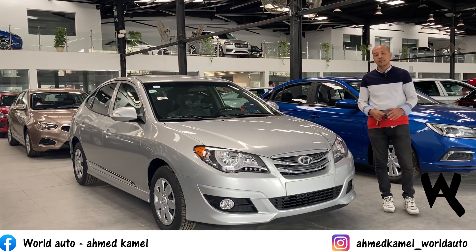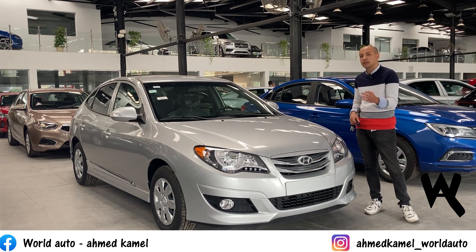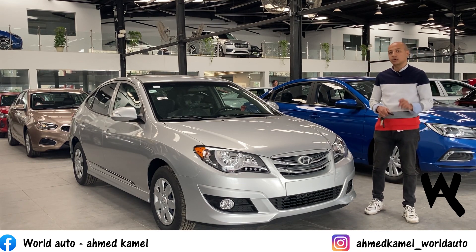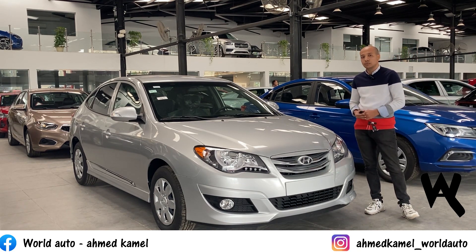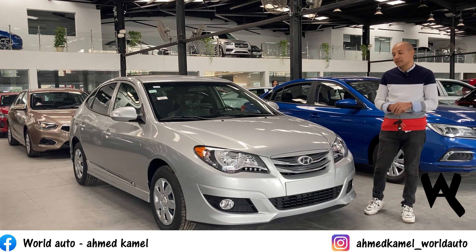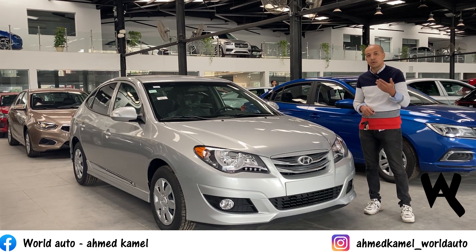Hello everyone, welcome to my channel World Lead Auto. Today we're reviewing the Hyundai Elantra HD 2023 - a reliable car with no issues, a great family sedan that starts every morning and goes to work without problems. It's an excellent car and we'll explain it in detail, covering the differences between trim levels, safety features, and prices.